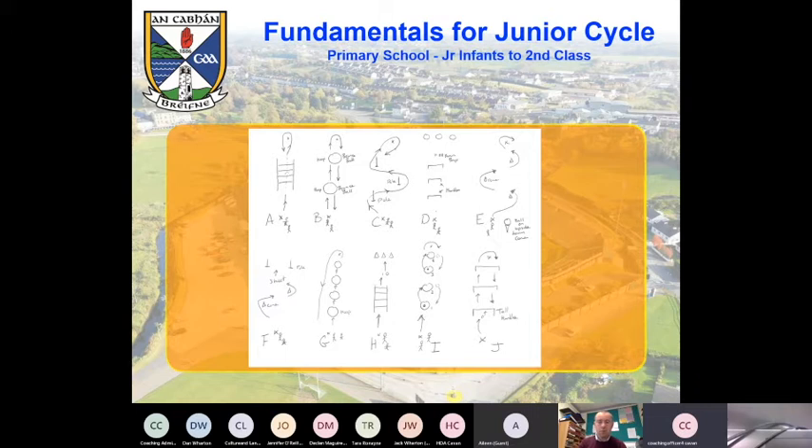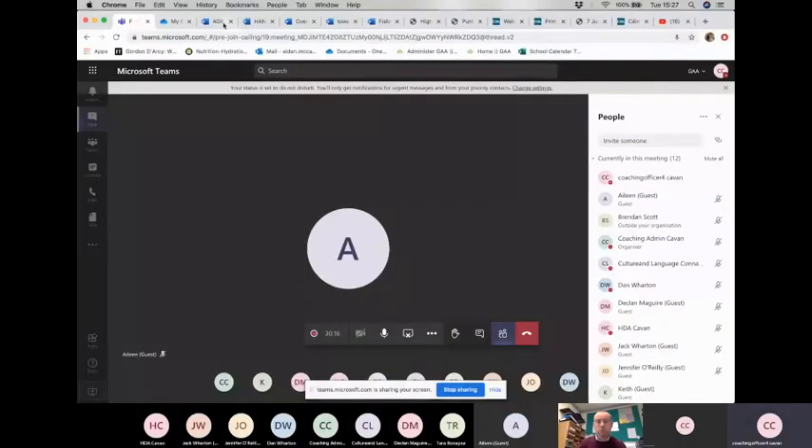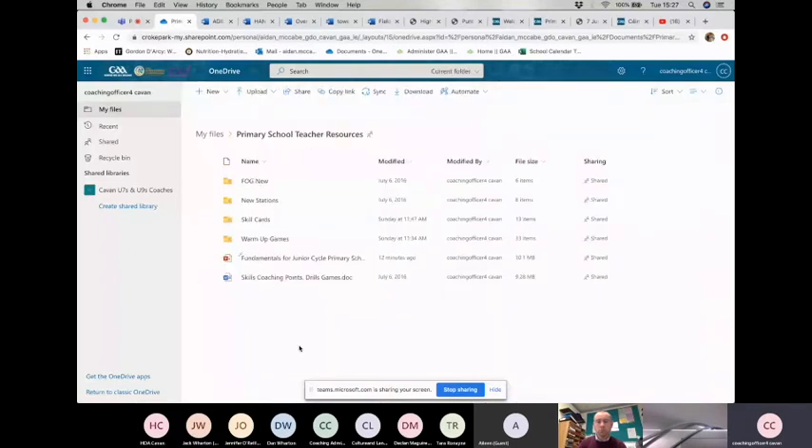I'm going to share my screen now, so bear with me. We're making this OneDrive resource available to you — I'll put the link in at the end. It's primary school teacher resources, so you can click on the link and download it at your leisure.